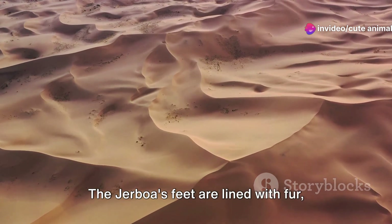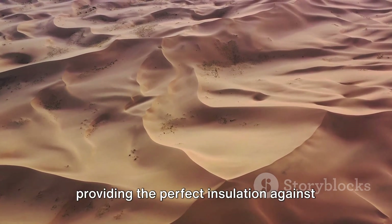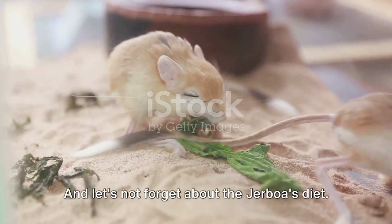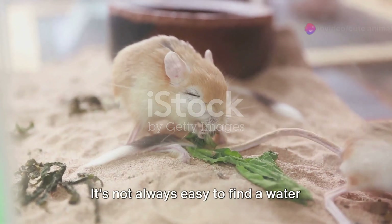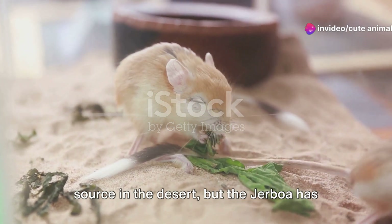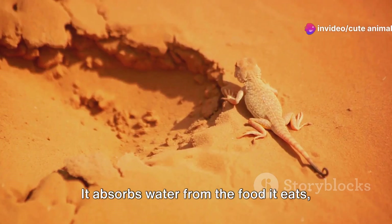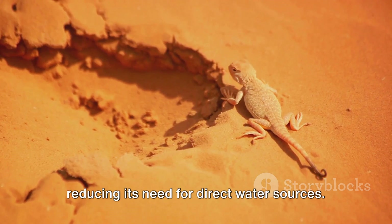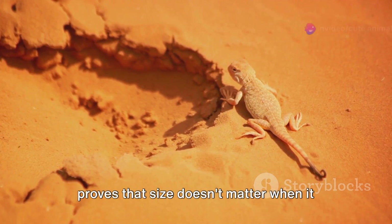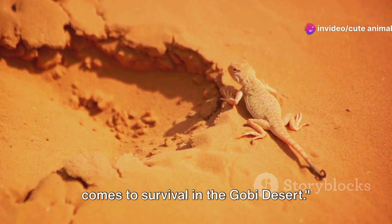The Jerboa's feet are lined with fur, providing the perfect insulation against the scorching desert sand. And let's not forget about the Jerboa's diet. It's not always easy to find a water source in the desert, but the Jerboa has that covered too. It absorbs water from the food it eats, reducing its need for direct water sources. With these adaptations, the Jerboa proves that size doesn't matter when it comes to survival in the Gobi Desert.